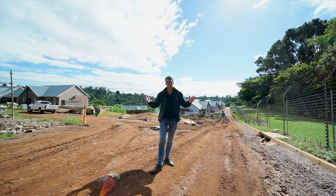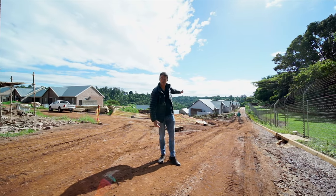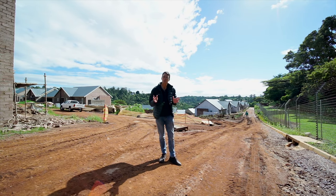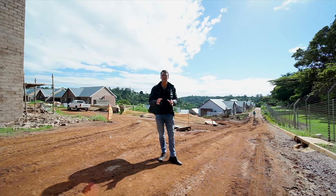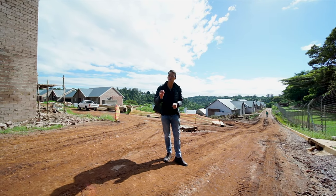I'd just like to show you the progress being made. You can see that behind me these units are actually being readied for occupation in May. You can see the landscaping's been done already. Landscaping is a huge part of 263 — we've actually got our own nursery on site and great care and detail has been taken on landscaping. I think it's going to be one of the main features of this estate.